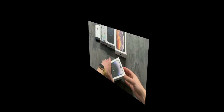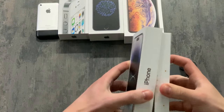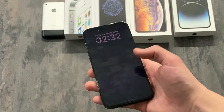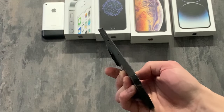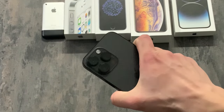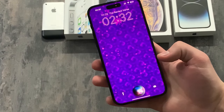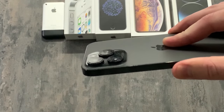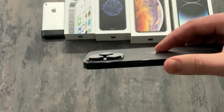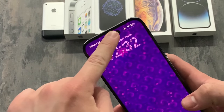And now, the culmination of years of design wizardry, featuring a screen so large it's practically a portal into another dimension. It's so advanced that it can predict your thoughts — well, almost. Siri's still working on her mind-reading skills, but she's optimistic. The camera is practically a DSLR strapped to the back of your phone, because who needs a separate device for photography? Dynamic Island.